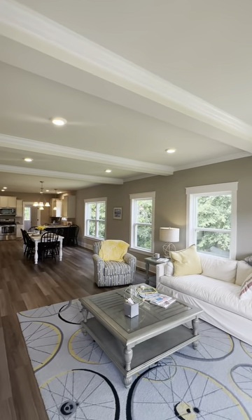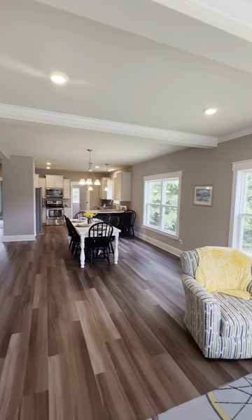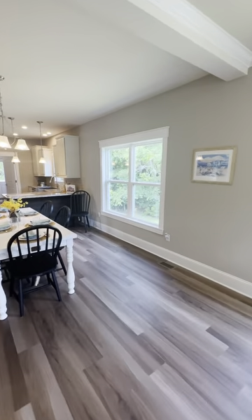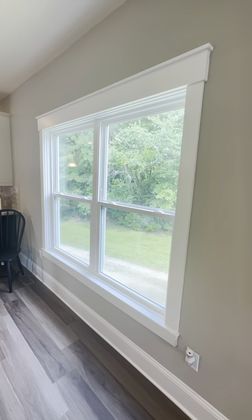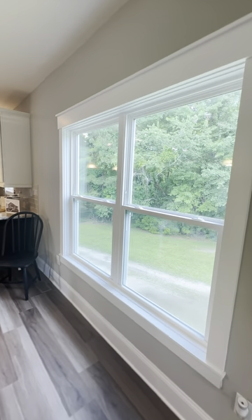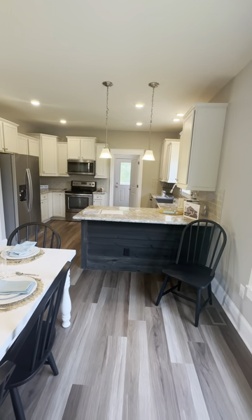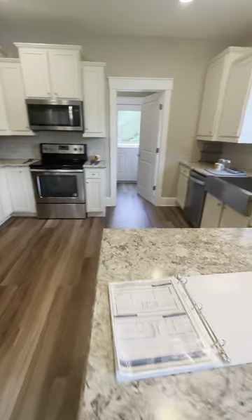You've got this coffered ceiling right here looking beautiful — that's an option on any house, just like the wood beams you've seen in previous videos. There's this beautiful LVP floor. Look at that craftsman trim — you're not going to find many modular builders that do that. In southeastern North Carolina, that craftsman trim just fits the beach.